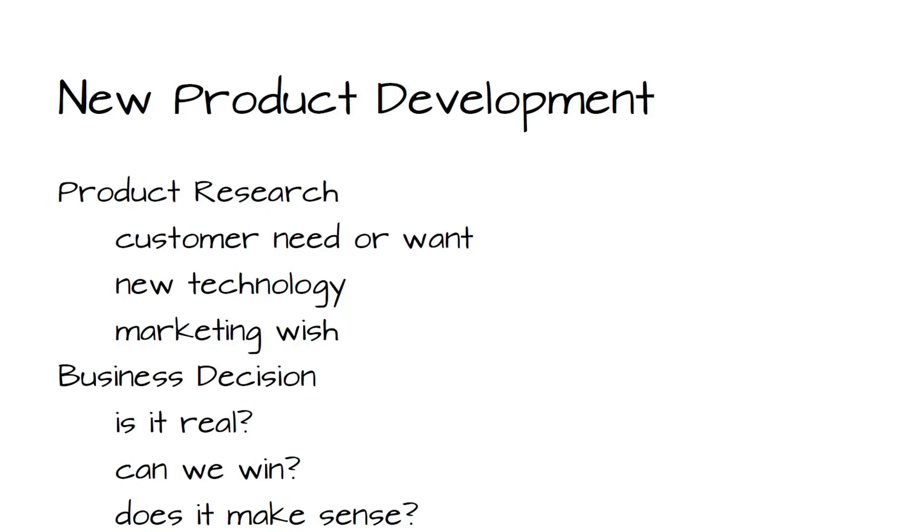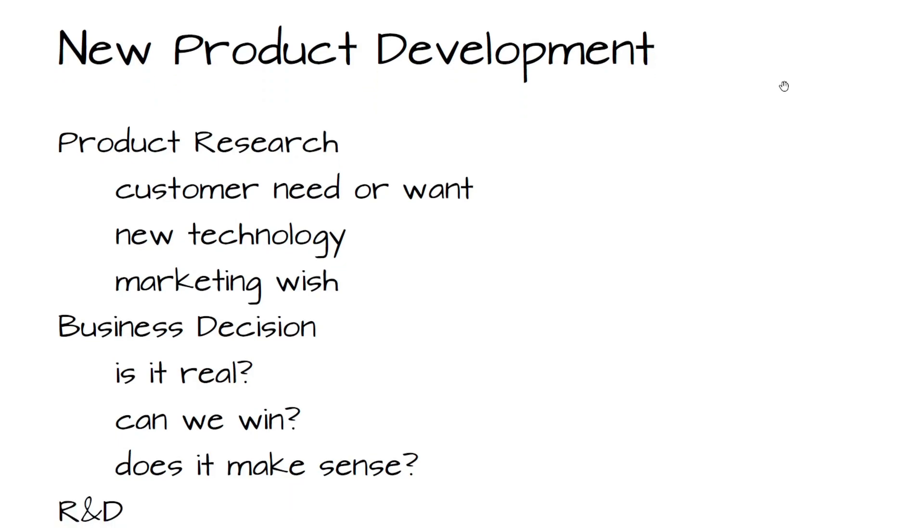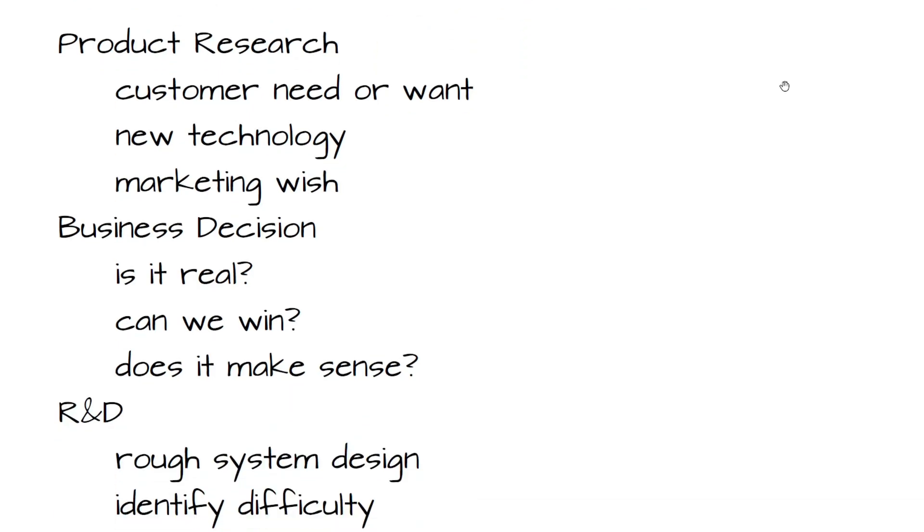There's a product life cycle where you come up with an idea, you develop it, you design it, you manufacture it, you start selling it, then you need to support it, and then there's some end of life. It's kind of a circle of life. But this is the initial — from conception to getting it out the door — new product development.